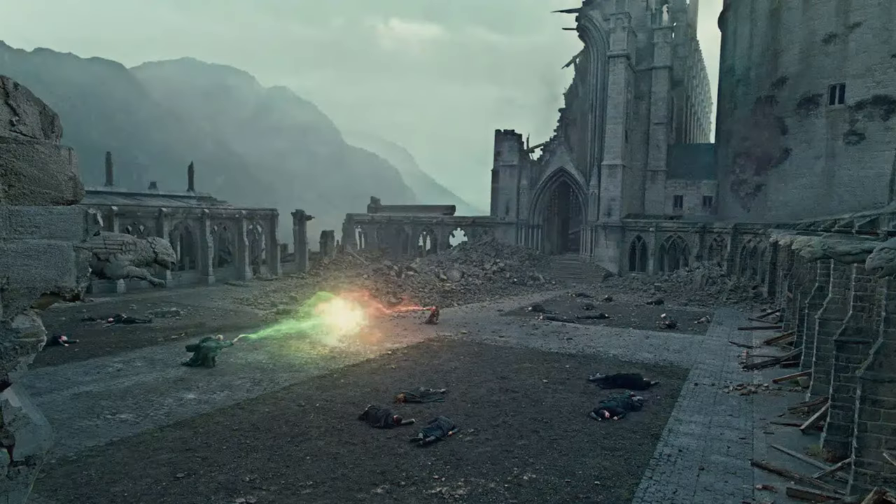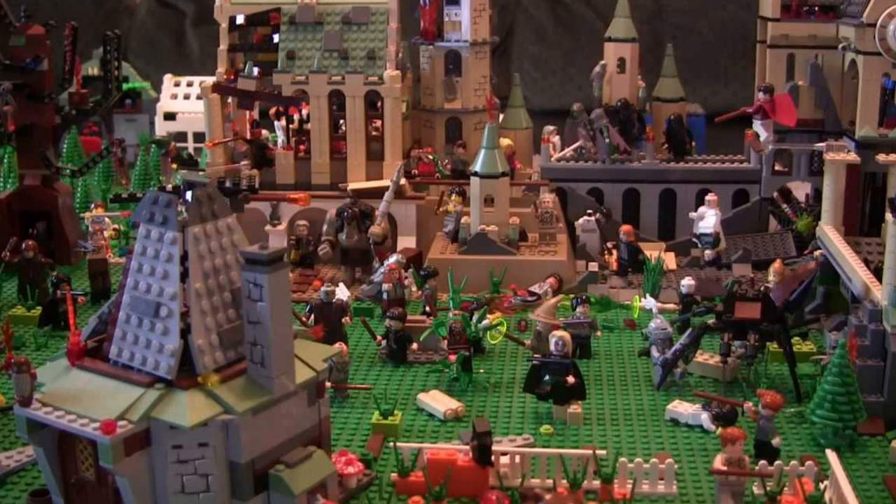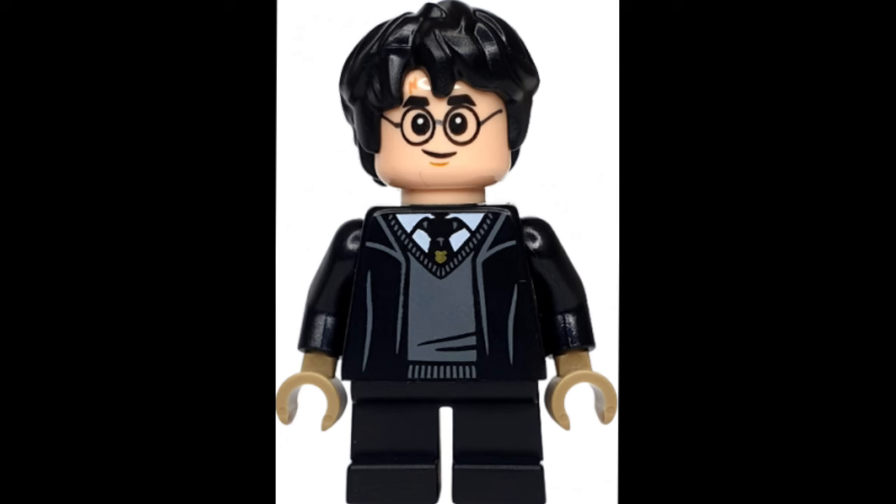Then we will also get the Fight for Hogwarts — the final battle — something I really wished for for a long time, including 730 pieces and 7 minifigures: Harry Potter, Voldemort, Professor McGonagall, Bellatrix Lestrange, Molly, Neville Longbottom, and Scabior. I think this can be a great set, but $85 for this — it's just overpriced again.